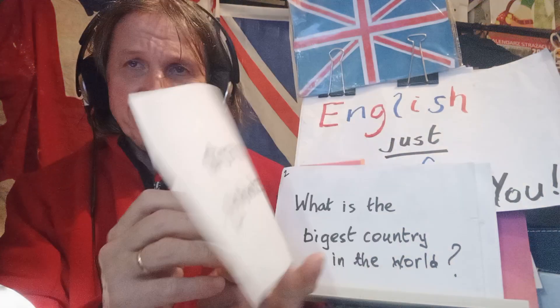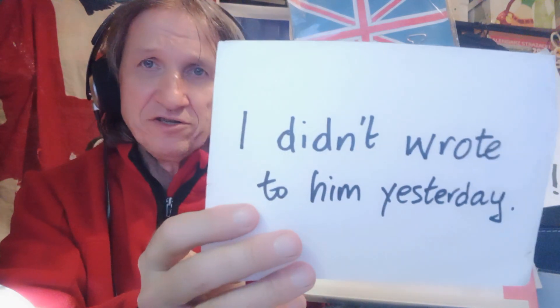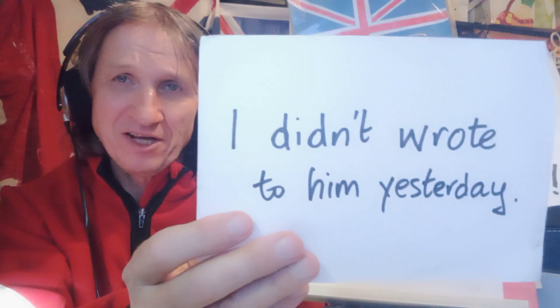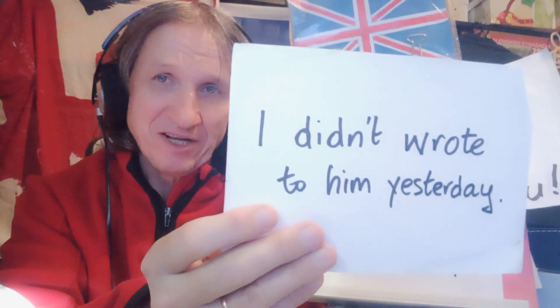Sentence number four: I didn't wrote to him yesterday. Now, when we use did or didn't, the verb — the base verb, the infinitive — remains in its base form. The infinitive. Therefore, the sentence should read: I didn't write to him yesterday, as opposed to the affirmative: I wrote to him yesterday. That's sentence number four. We'll now move on to the final sentence.